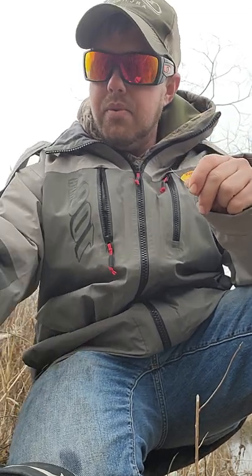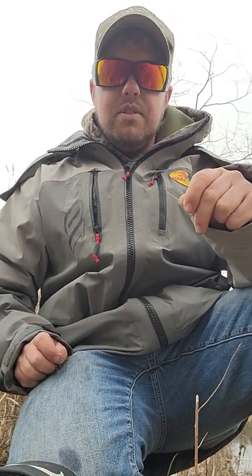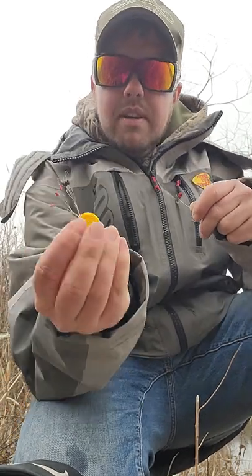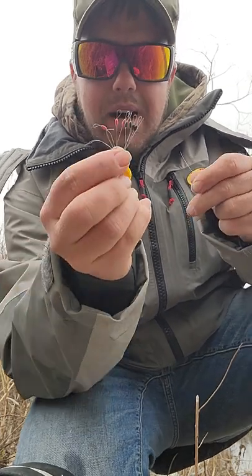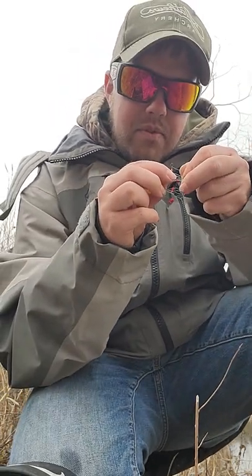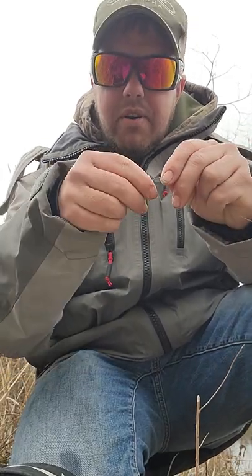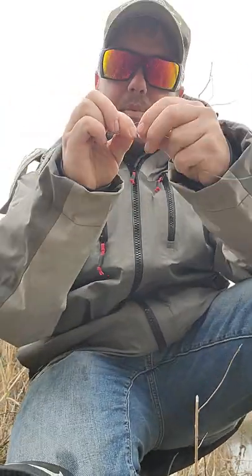Here is why this is the number one bluegill rig on the planet. Yesterday it was 50-51 degrees; today with the windchill it's dropped all the way down to about 30. First off, you're going to get your bobber stop — put that through there, pull that off, bobber stop on the line.